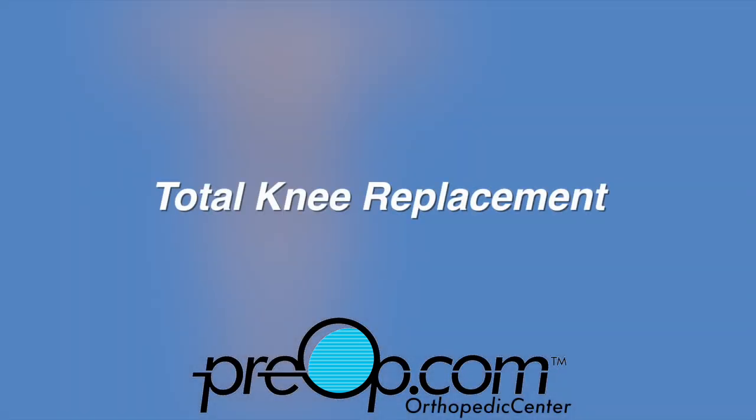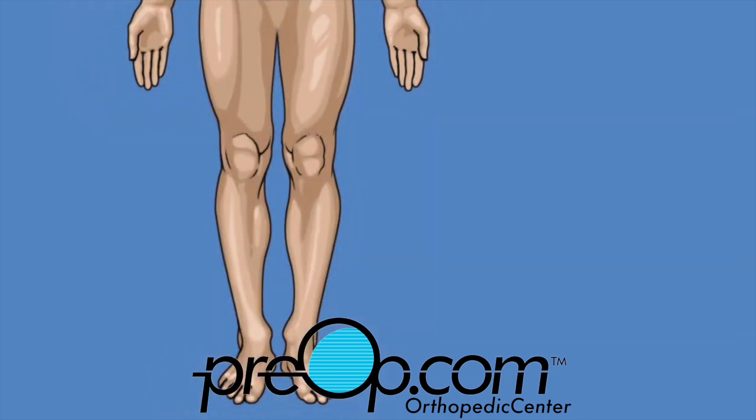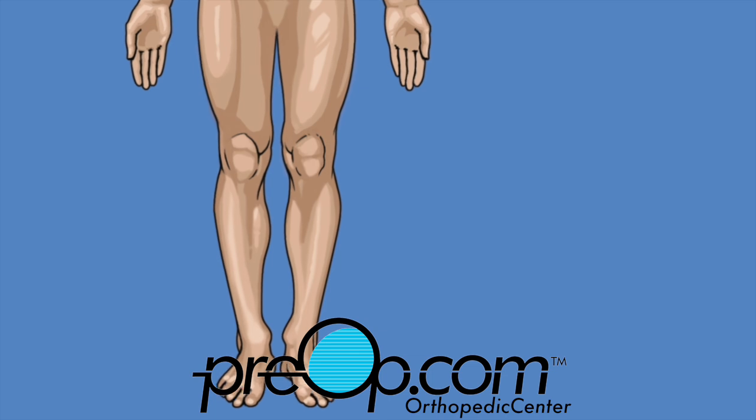Your doctor has recommended that you have a total knee replacement surgery. This video will help you to understand the procedure. Let's begin by reviewing information about your body.